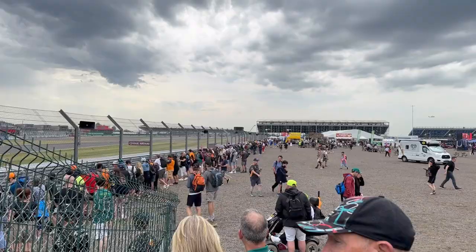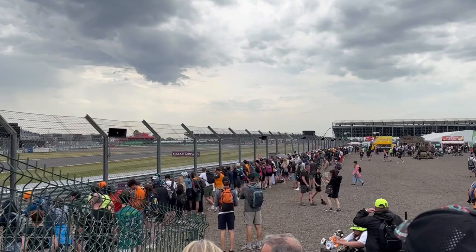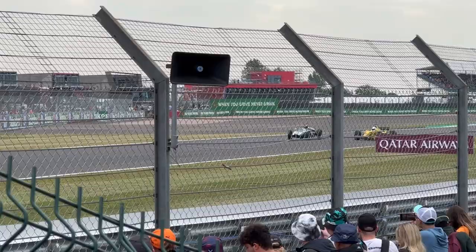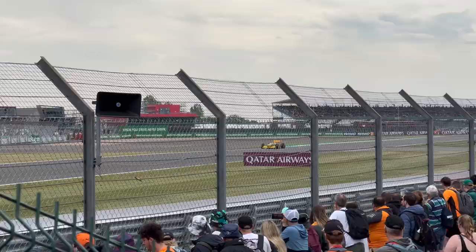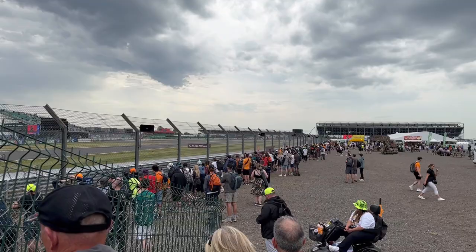I think the historic F1 cars are on the track at the moment. We were quite competitive in those here, so I guess we are going to see them. The sounds of this place are unreal.